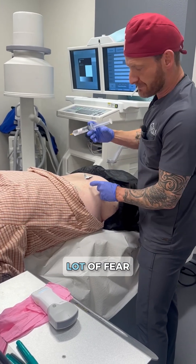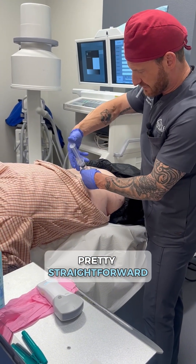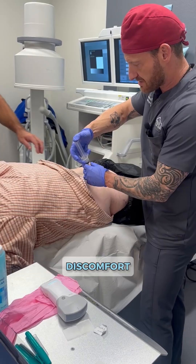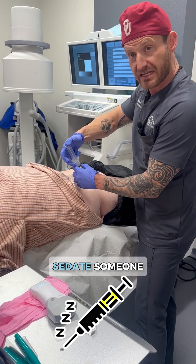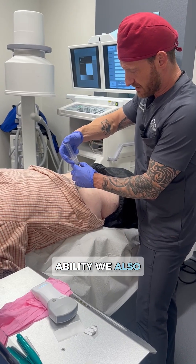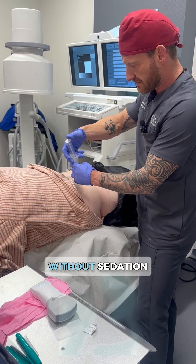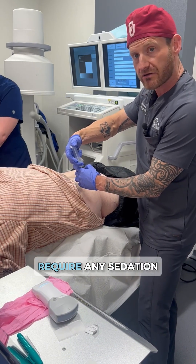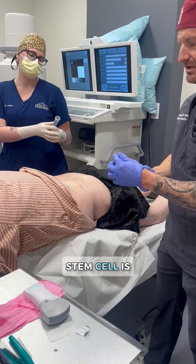Bone marrow aspirate causes a lot of fear. A lot of people get really nervous about it, but it's really a pretty straightforward procedure that doesn't cause a lot of discomfort. At Pinnacle we have a couple of options — we can certainly sedate someone, we have that ability, we also have some medication that we can give by mouth, or we can just do it without sedation. The majority of our patients don't require any sedation or medications to do this type of procedure.